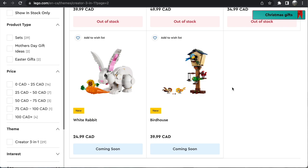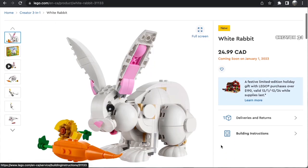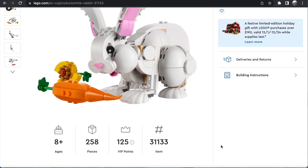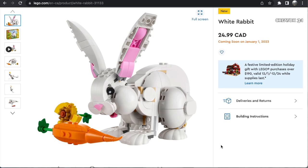There are only two sets coming in January, at least so far, but these are two really awesome sets. First off, we have the White Rabbit. This set is going to be $25 in Canada, probably $20 in the United States. It has 258 pieces, so really good price point. And just what an adorable build this is — this rabbit build is so well done. I love the colors, the shapes. The shaping here is incredible.